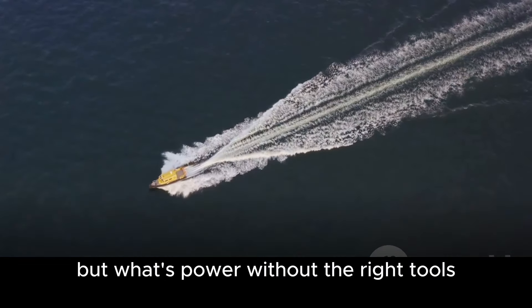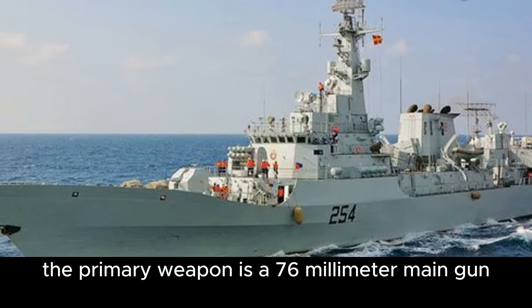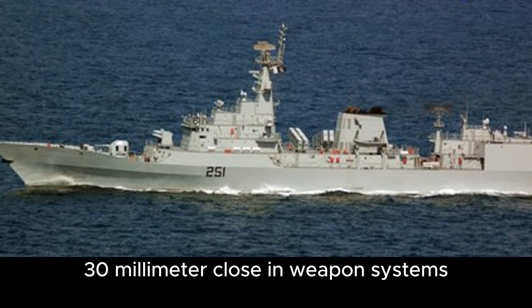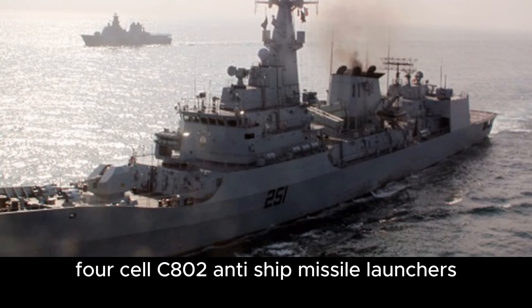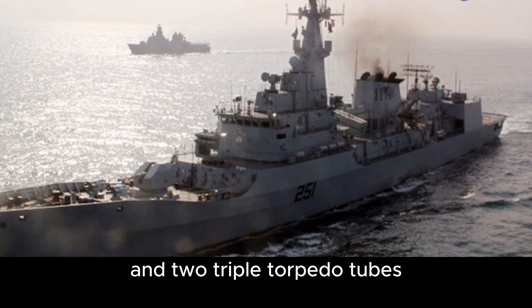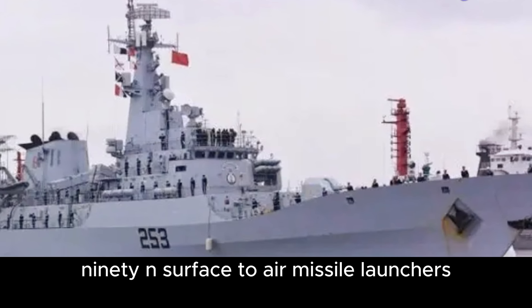The Zulfikar-class comes equipped with a versatile range of armaments. The primary weapon is a 76mm main gun, complemented by two 30mm close-in weapon systems. For dealing with threats at sea, they have two 4-cell C-802 anti-ship missile launchers and two triple torpedo tubes. To counter aerial threats, they are armed with two 3-cell FM-90N surface-to-air missile launchers.